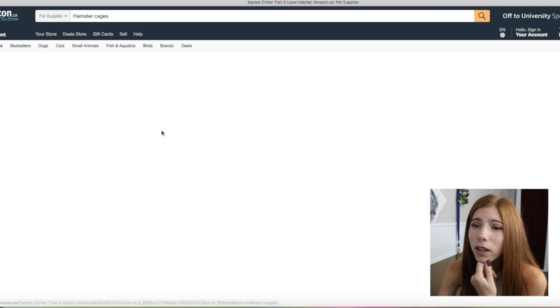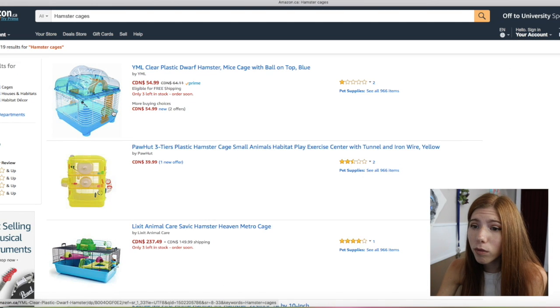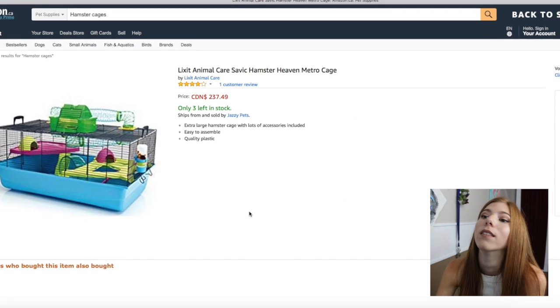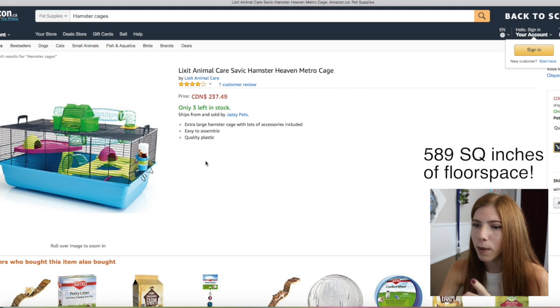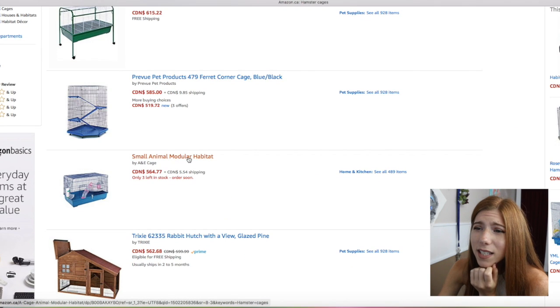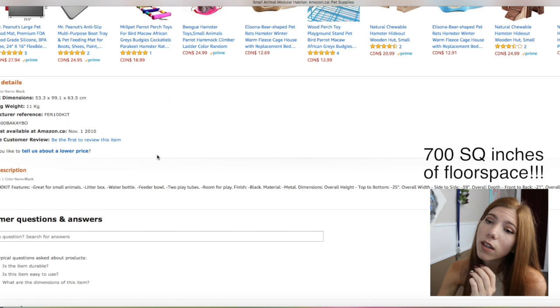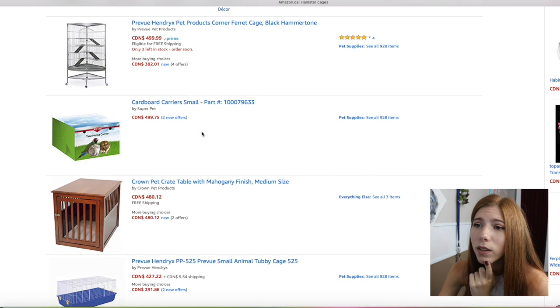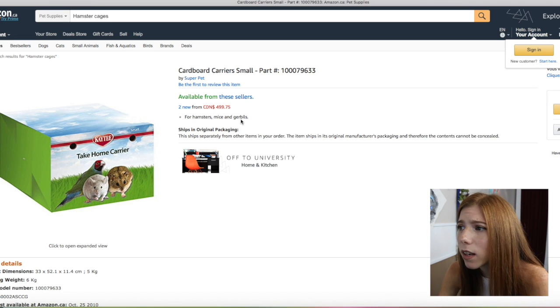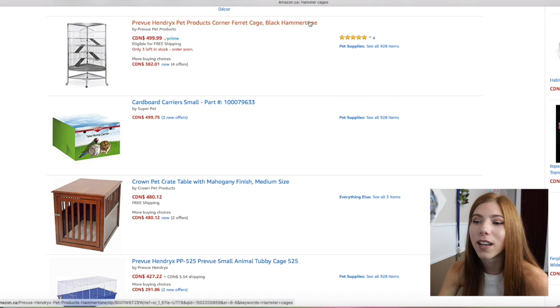This circle cage — KT, what are you doing? This is a lie because this is not the size an actual Syrian in this cage would be. A Syrian in this cage would be the same size as this wheel, I can guarantee you. This — I think this is the Savick Hamster Heaven Metro cage; I'm fairly certain this one is large enough. There's a $564 small animal modular habitat — it actually is quite large, but I don't think anybody is going to be spending $564. What the heck? Cardboard carriers for $500? How many do you get — just one? Should I order it, guys? You'd end up with like 500 cardboard carriers!